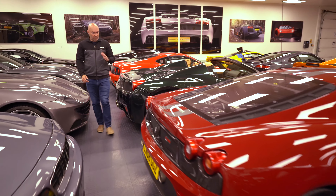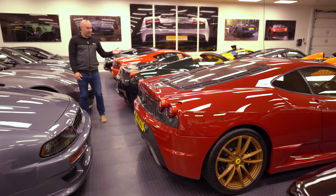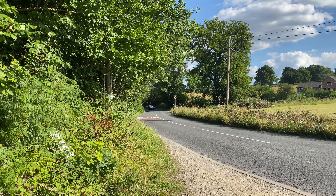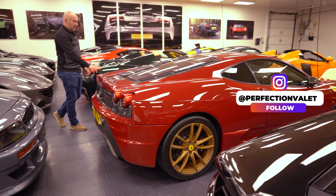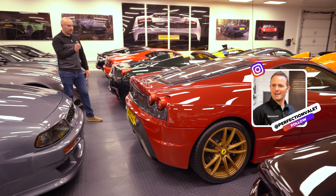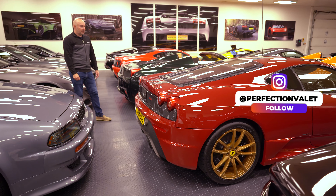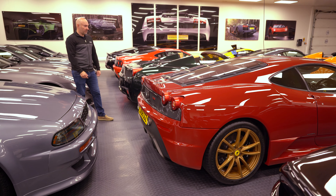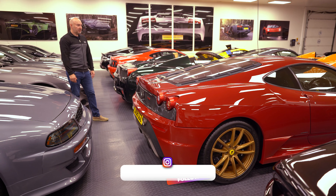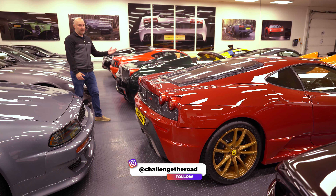Ferrari 430 here in Rosso Magello with gold wheels. This is a car I had previously — there are only two or three in the world in Rosso Magello. Richard Tipper from Perfection Valet has done all the cleaning on it — it's absolutely on the money. It's here for sale at 200,000 pounds. I think it's a great buy — very low mileage, I think about 7,000 miles.